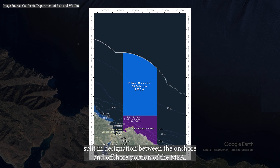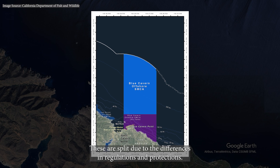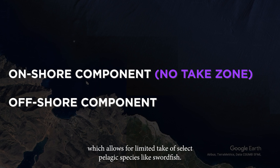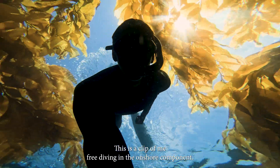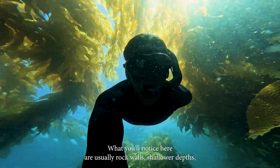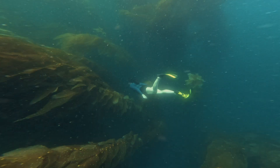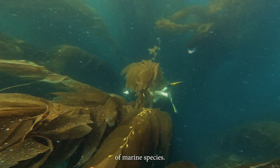Right after Bird Rock is the split in designation between the onshore and offshore portion of the MPA. These are split due to the differences in regulations and protections. For example, the onshore is a no-take zone, versus the offshore, which allows for limited take of select pelagic species, like swordfish. This is a clip of me freediving in the onshore component. What you'll notice here are usually rock walls, shallower depths, and thick kelp forests. For comparison, this is what it looks like in the offshore designation. For a recreational swimmer, the main noticeable differences will be the depth and the concentration of marine species.